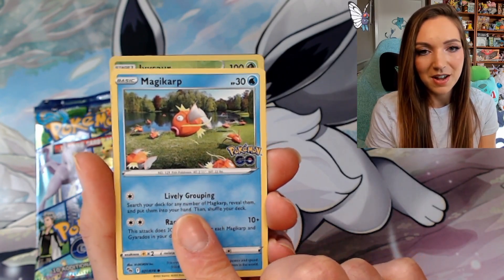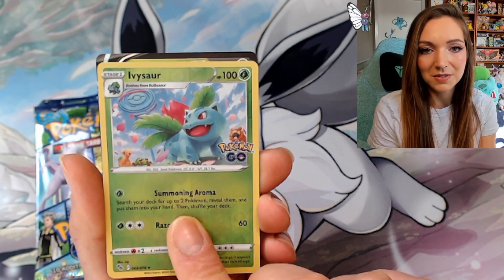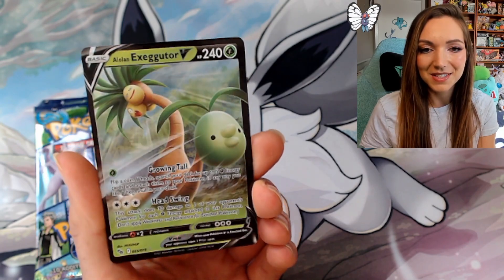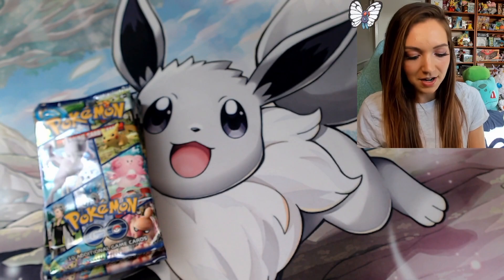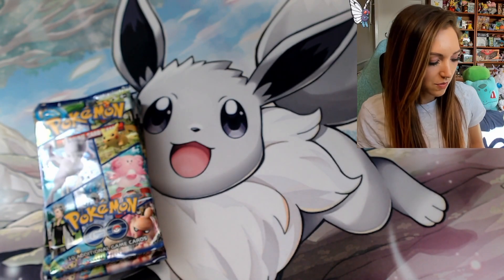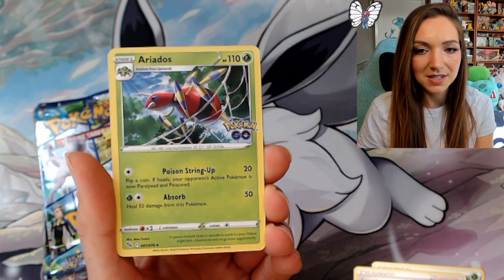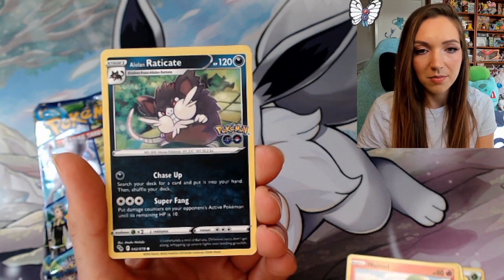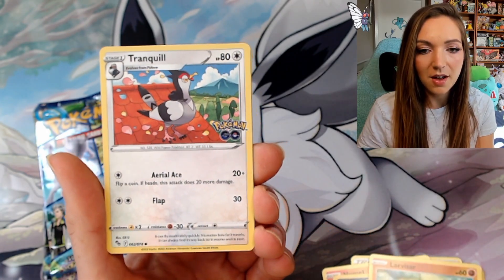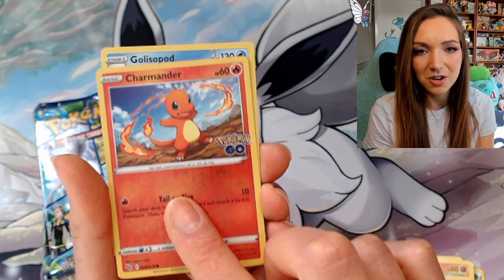We've got an Aipom — how fitting is that artwork; they are so frustrating to catch in the game. Magikarp — this one really freaks me out, I don't know why they're out of the water. We've got a reverse Ivysaur, and this one actually has all the Pokémon that could be Ditto — it's got the Bidoof, the Swinub, and the Spinarak, which is really cool. And an Exeggutor V! Excellent — we did get a V card, that's a win. So hopefully... I think my favorite cards out of this set would have to be the full art Mewtwo and the ultra Mewtwo, and I also really like the gold cards, so fingers crossed.